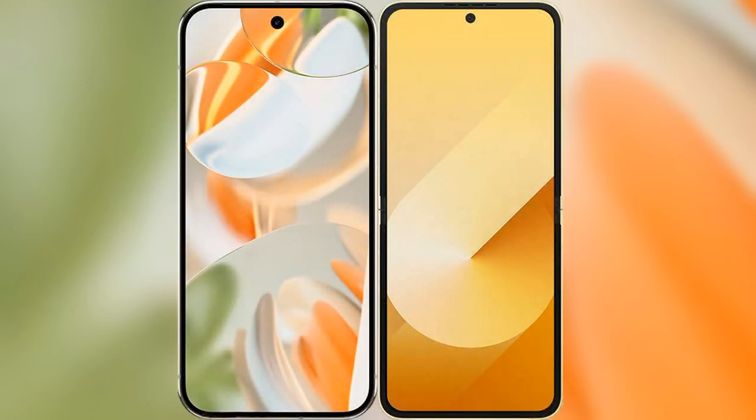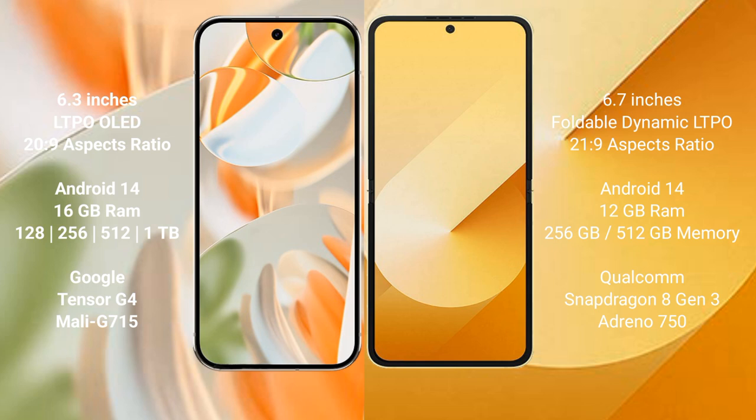I will compare the new Google Pixel 9 Pro with the Samsung Galaxy Z Flip 6. Google Pixel 9 Pro has a 6.3-inch LTPO LED display with an aspect ratio of 20:9. Samsung Galaxy Z Flip 6 has a 6.7-inch foldable Dynamic LTPO AMOLED display with an aspect ratio of 21:9.